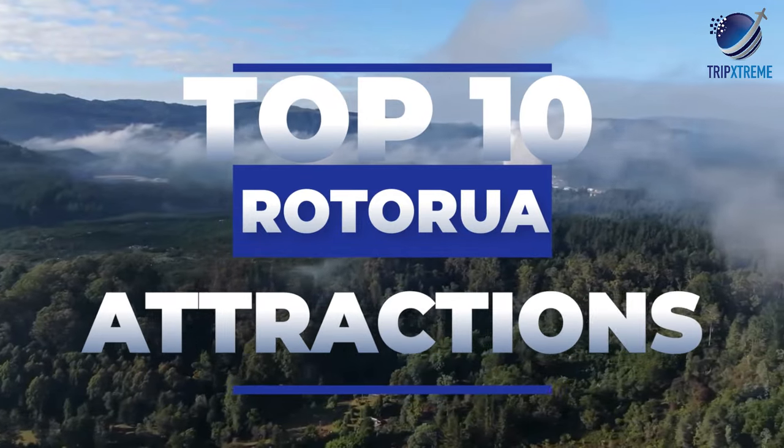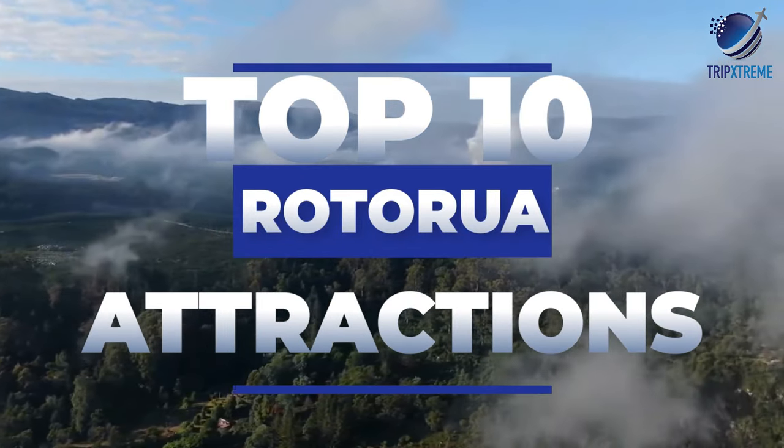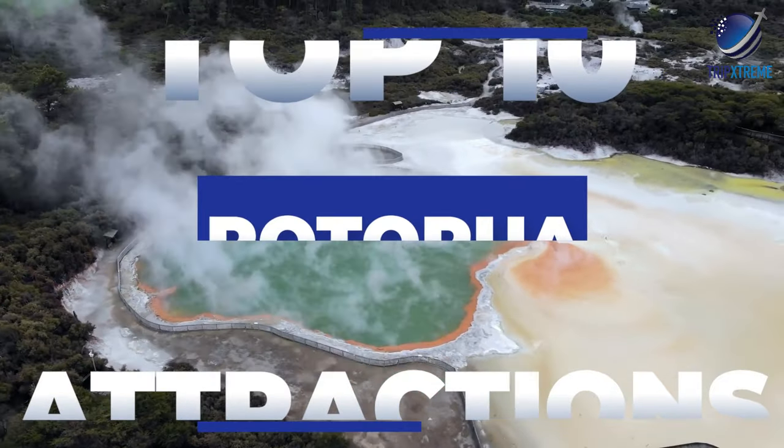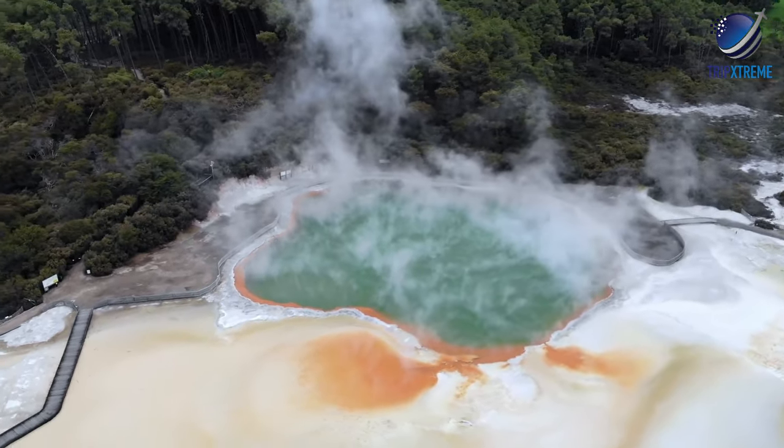In this video, we're going to be looking at the top 10 things to see and do in Rotorua, and just wait till you see the number one we're going to be showing — something you would never even have thought of — so make sure you watch till the end.